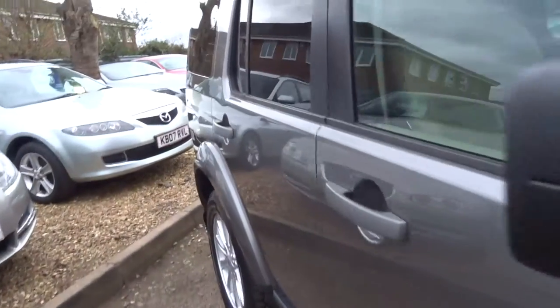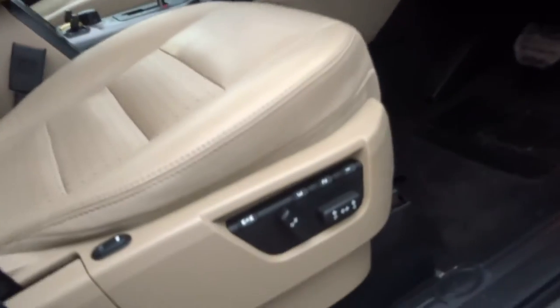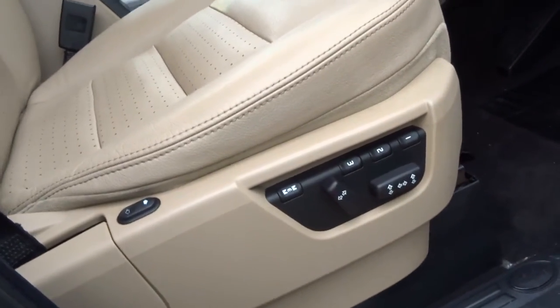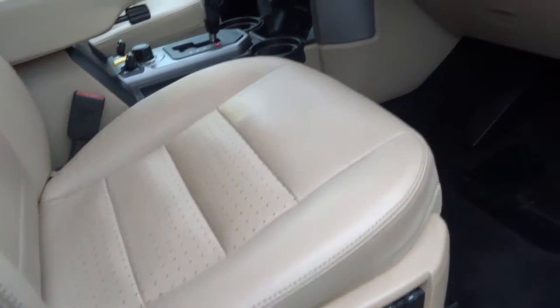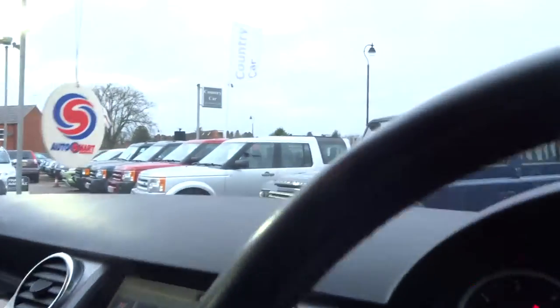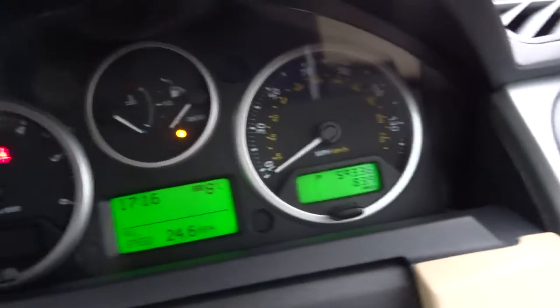Let's jump inside and have a look at what options this vehicle's got. You've got three presets that you can save, and electric seats. This car, believe it or not, has only covered 59,000 miles — very low for the age.